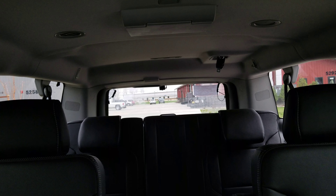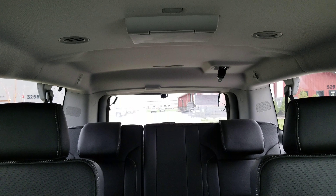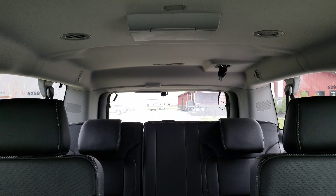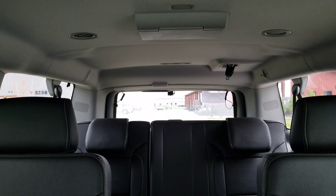The rear camera is way in the back here. This is a Yukon Denali XL, so it's a very long vehicle — plenty of length to run the whole length of the ceiling for that rear camera.